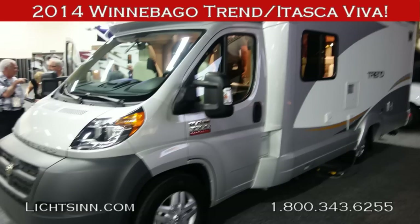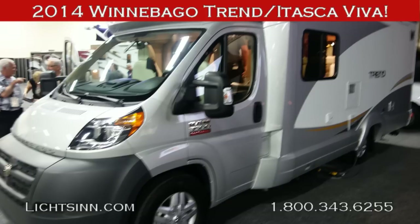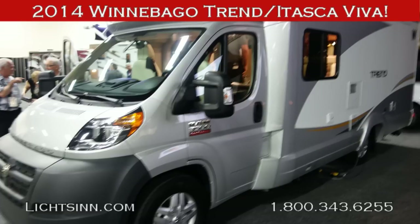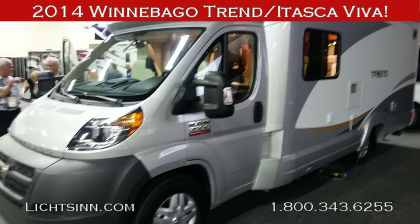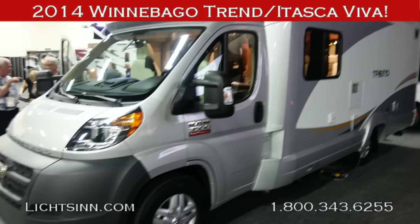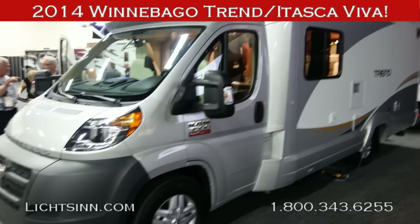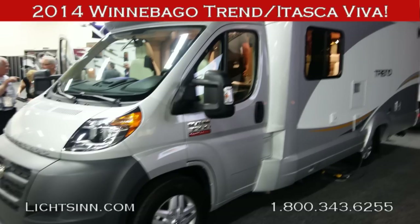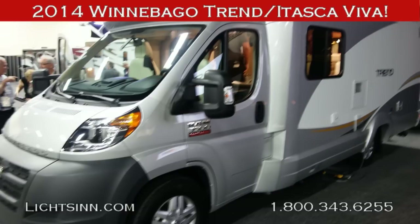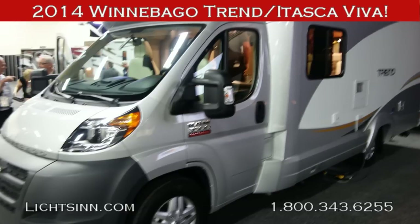Thank you for visiting Litson.com and for the opportunity to unveil the all-new 2014 Winnebago Trend and Itasca Viva, available here at Litson Motors — America's closest dealer to Winnebago Industries, only one mile away in Forest City, Iowa. This is a walk-around video based on still pictures taken at the Winnebago Dealer Days unveiling of the 23L floor plan, available in both the Winnebago and Itasca brands.